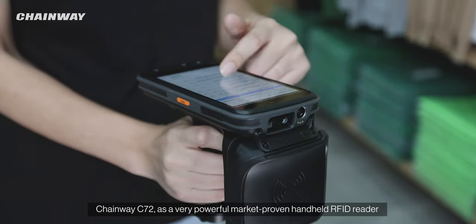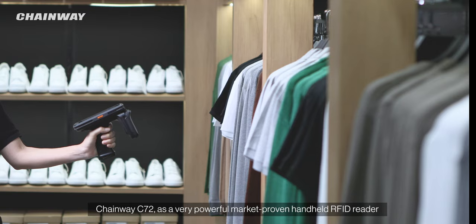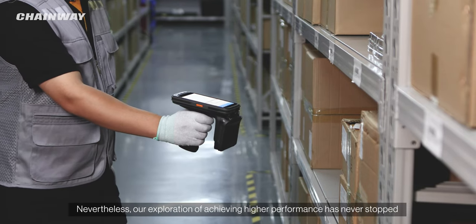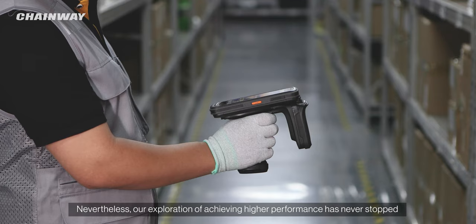Chainway C72, as a very powerful market-proven handheld RFID reader, has created value for users in countless industries. Nevertheless, our exploration of achieving higher performance has never stopped.